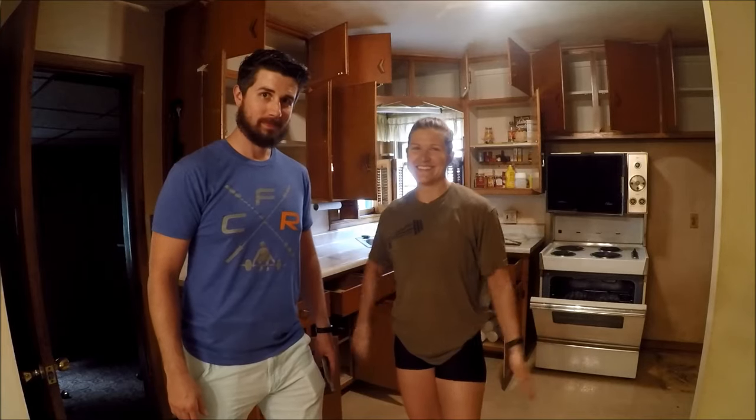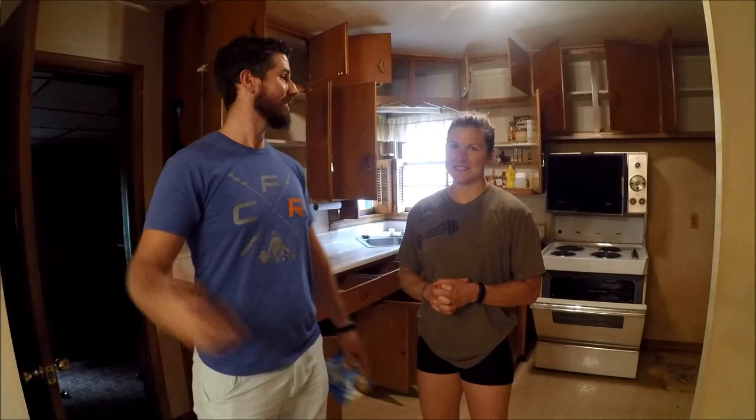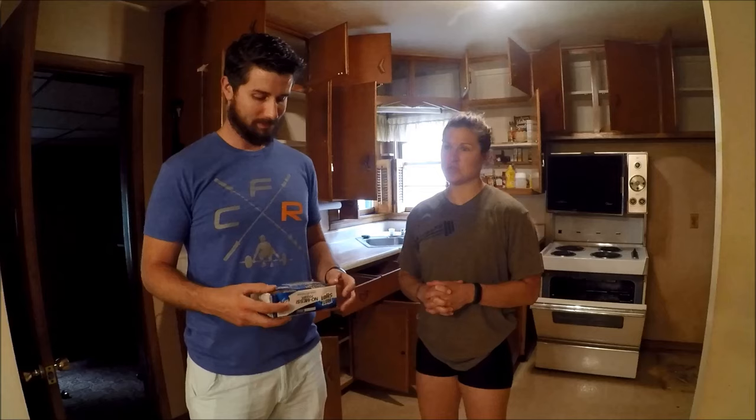We're back in the house — this house — and it's officially ours now. We own it. We closed on it on Tuesday, just two days ago.